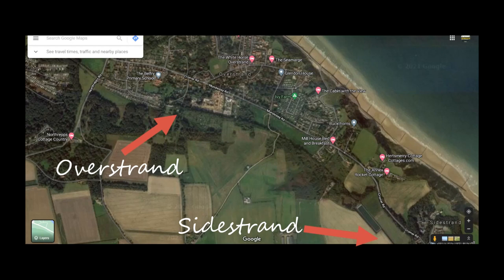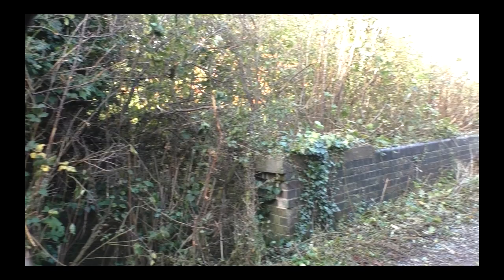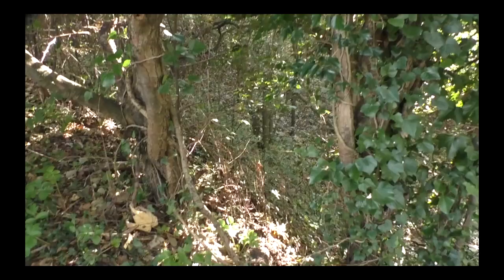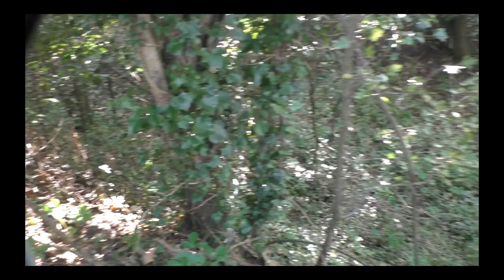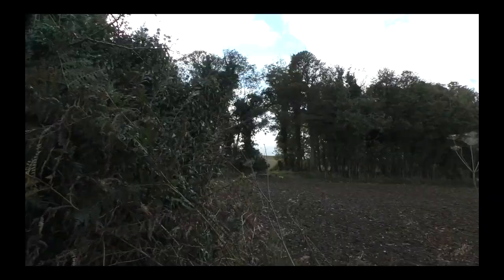And again, in this aerial shot, you can see those trees — the old alignment — running from Sidestrand station up to Overstrand. It actually goes past three bridges as well: 334, 333 and 332. And this is what's left of 332. All you can see are the parapets; everything else is completely overgrown. And this is the old track bed down in the cutting, all overgrown.